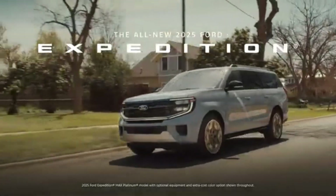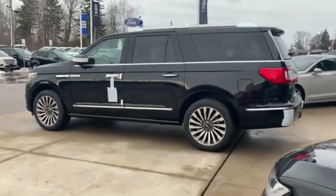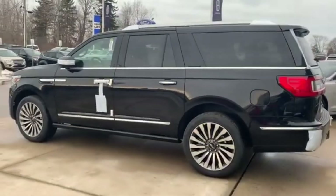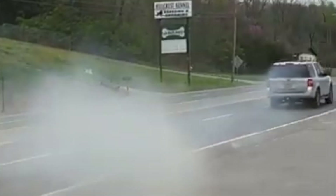In SUVs like the Expedition and Lincoln Navigator, output ranges from 375 to 400 horsepower with torque between 470 and 480 pound-feet, prioritizing smoothness and towing capability for family hauling.